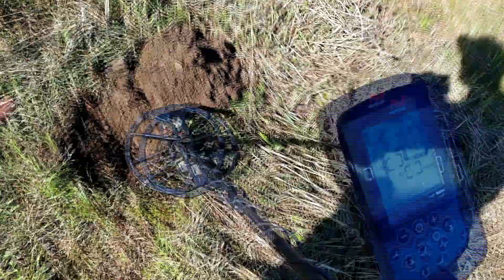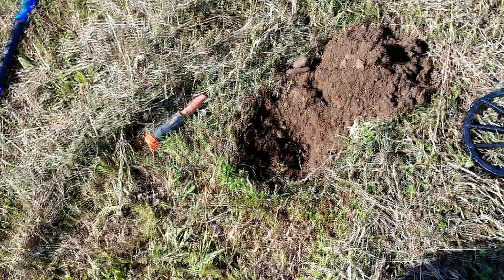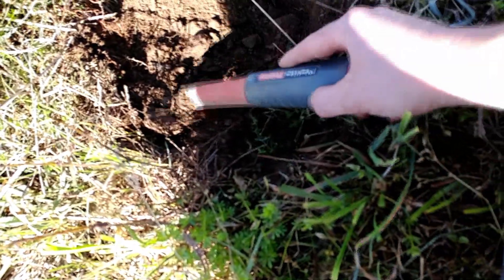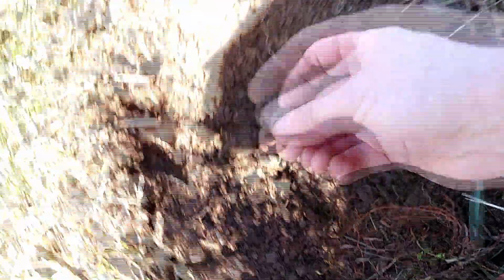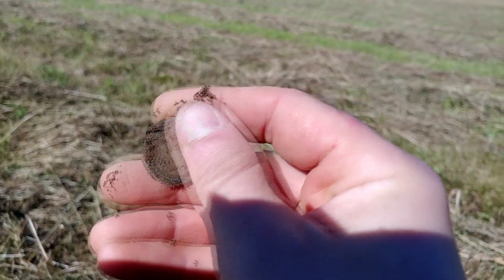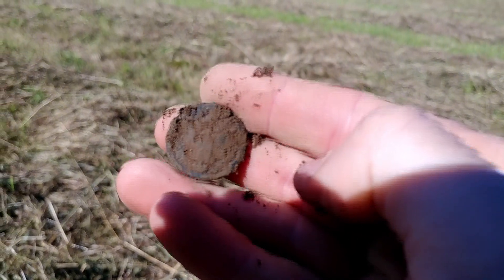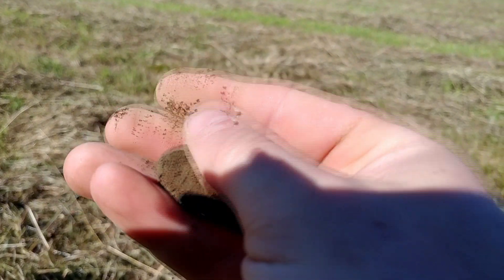That's another okay signal in here - a little jumpy but high. Decided to dig it, rooting around in there, and it looks round to me. Is that an eagle on there? Looks like it - a two-piece.